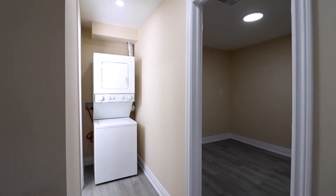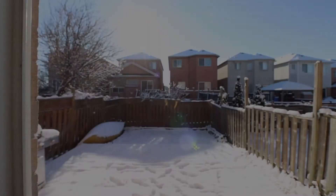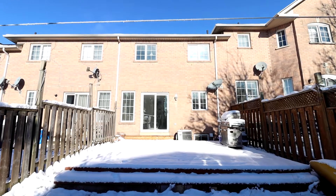The basement features two rooms, a living space, full bathroom, and kitchen. Thank you for joining us on this virtual tour — I hope you love this property as much as we do.